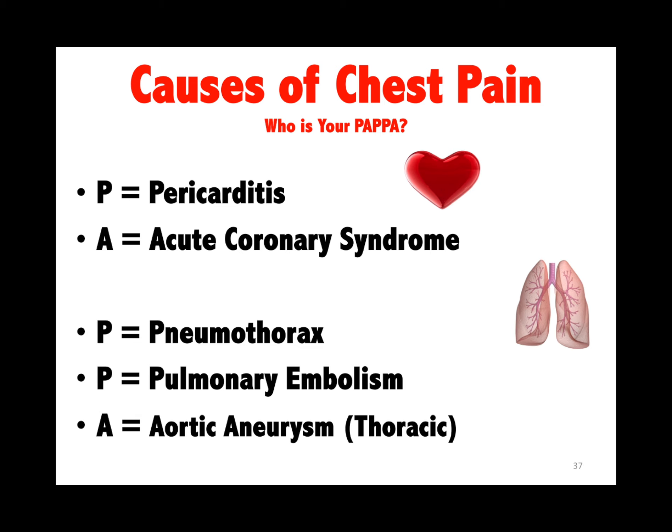There are five causes of chest pain. The first two — pericarditis and acute coronary syndrome — come on gradually. The bottom three all come on acutely: pneumothorax, PE, and thoracic aortic dissection.